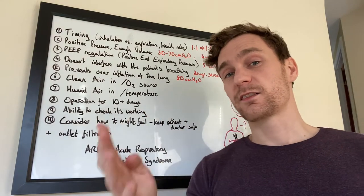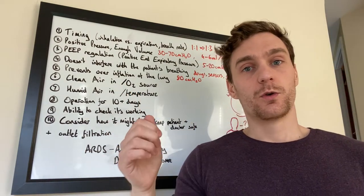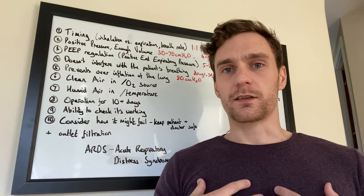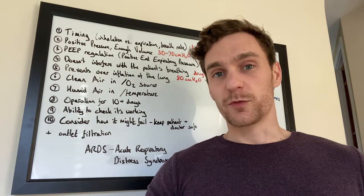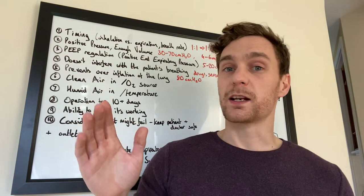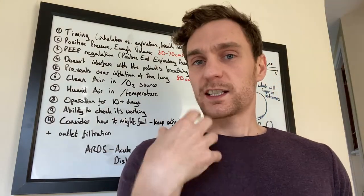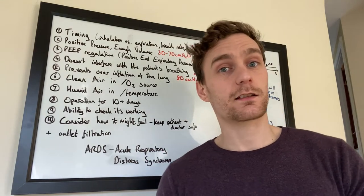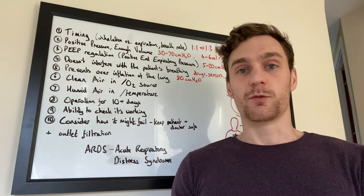Number four: the system must not interfere with existing lung function. One approach — possibly the most detrimental — is providing drugs: a lung function suppressant, paralytic, or sedative, so the patient's muscles stop doing the breathing and the machine does everything. However, this means those muscles are no longer used, and the longer the person is on the ventilator, the harder it becomes to come off. It's acceptable and it's done, but weaning is very difficult. A second approach uses sensors: if you can detect a patient trying to breathe in by sensing a small pressure drop, you can deliver positive pressure at that moment.